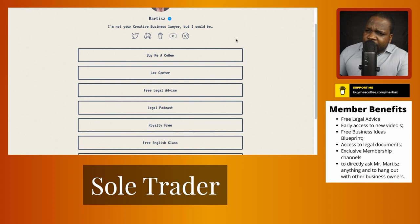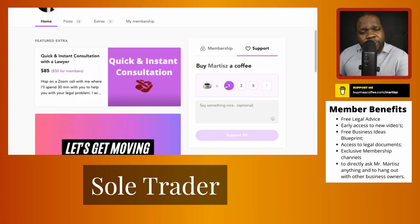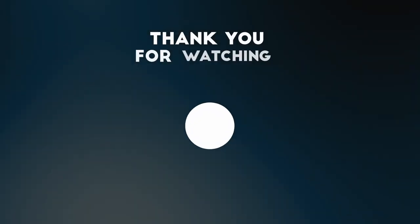If you found this information and video useful, you can buy me a coffee. When you press this link you'll arrive on the page where you can support me by buying one, three, or five coffees — it's up to you. You can also say something nice or become a member.